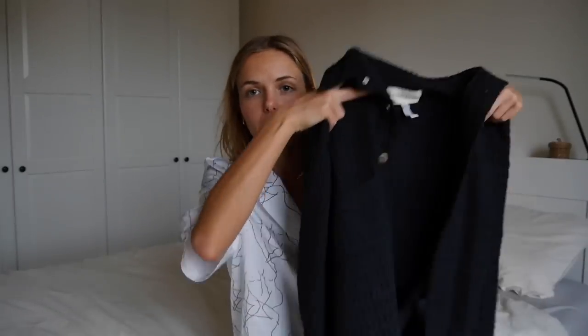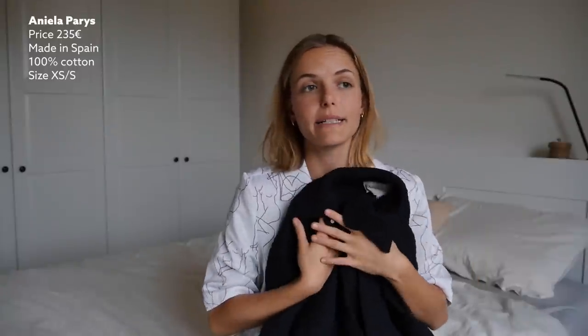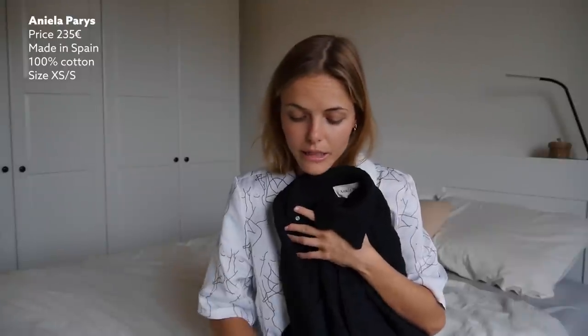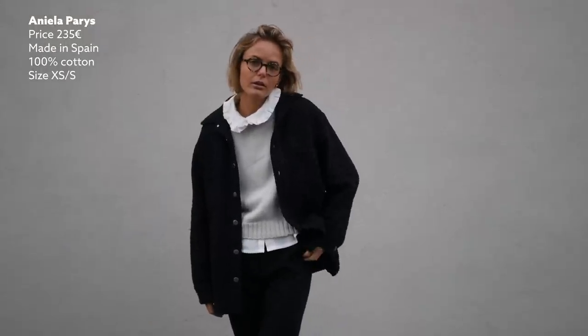The next jacket I want to share is this really cool waffle shirt jacket from Aniela Paris. This is a really nice brand I just discovered not that long ago. I really love this jacket — they also have matching pants and it exists in a few different colors. It's something you could wear as a thick warm shirt, or throw on like a blazer but more casual. This year, without many formal events or meetings, this has just been my go-to.